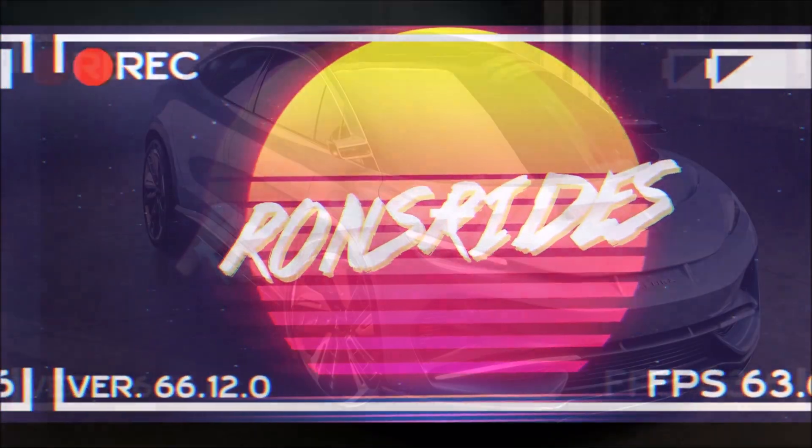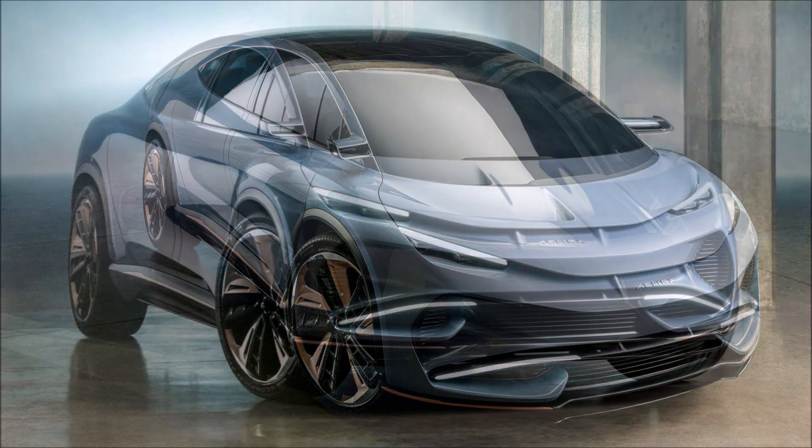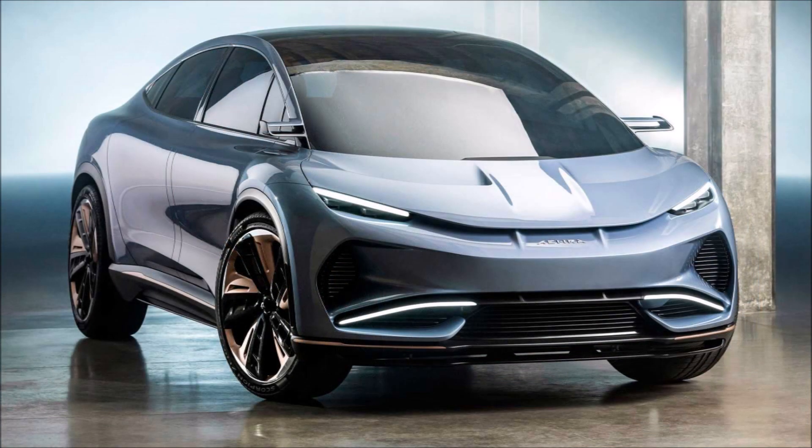What's good guys, welcome back to Ron's Rise News, welcome back to the channel and welcome back to another video where we have the Era SUV debut, which is a Milan-based EV with supercar doors.